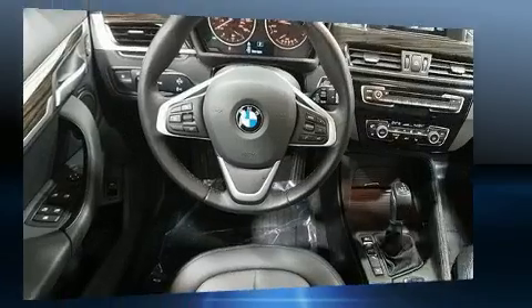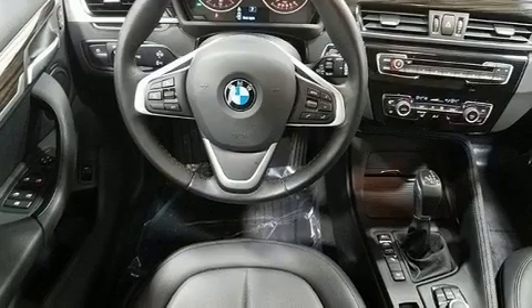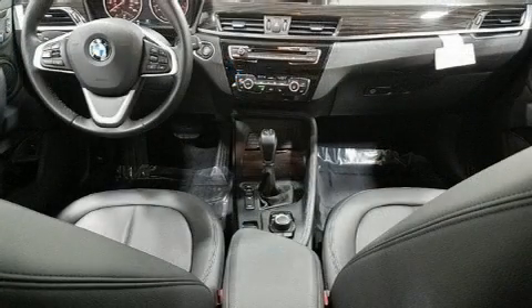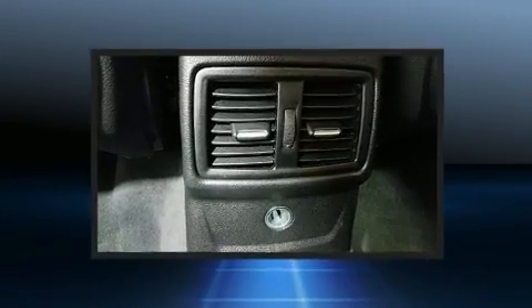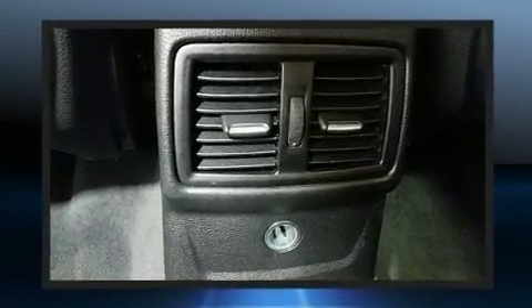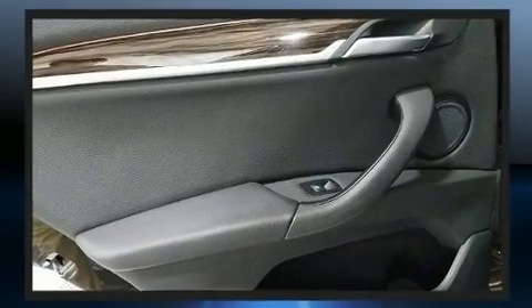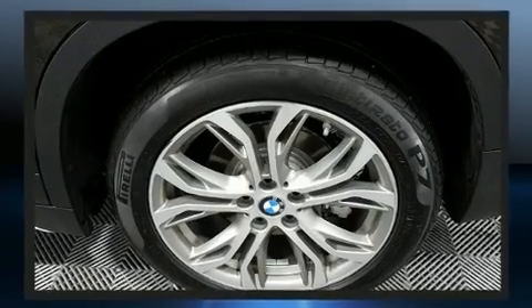The engine breathes better thanks to a turbocharger, improving both performance and economy. BMW prioritized practicality, efficiency, and style by including a tachometer, power front seats, a power rear cargo door, remote keyless entry, and air conditioning.